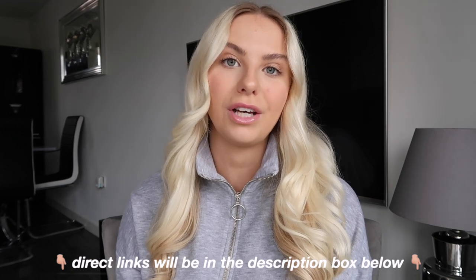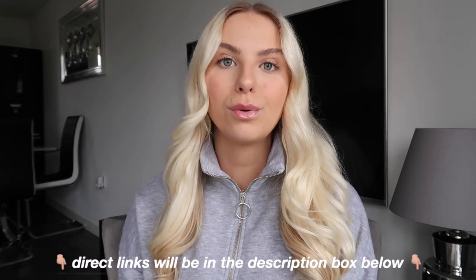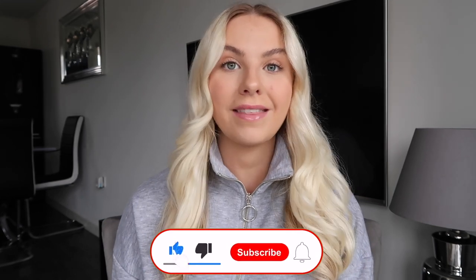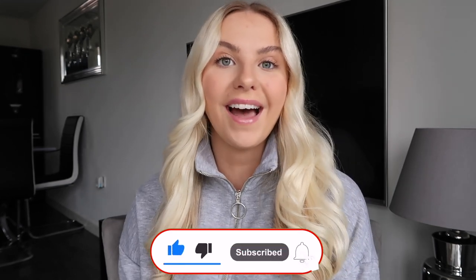That is everything I picked up from Everything Five Pounds — I really hope you enjoyed watching! I'll be styling all of my favorite pieces over on my Instagram, so I'll leave that on screen for you. If you want to see more videos from me, don't forget to subscribe and hopefully I'll see you all in my next one.